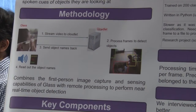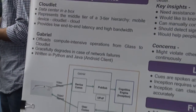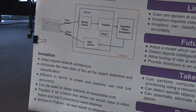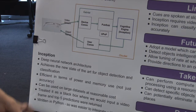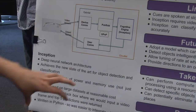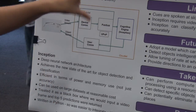Our key components were cloudlet, Gabriel, and Inception. Inception is a state-of-the-art object detection model that was implemented by Google researchers, and we simply used it as a black box to get our results.